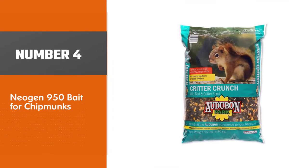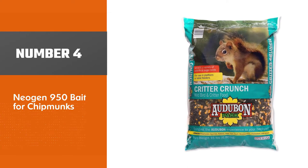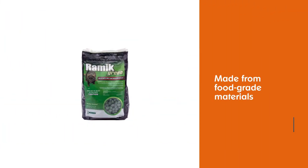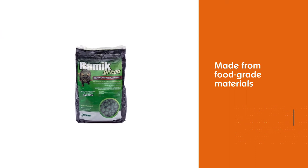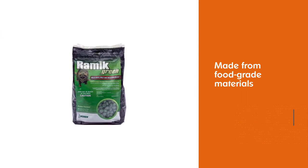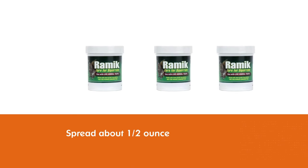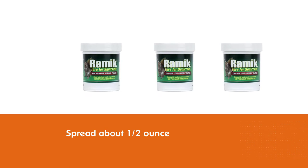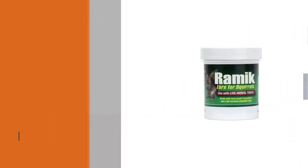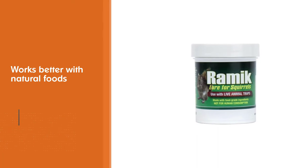Number 4. Neogen 950 Bait for Chipmunks. Ramik Law is for hard-to-catch chipmunks and squirrels. It's made from food-grade materials that have the scent of nuts and fruits — just the kind of attractant needed to catch these elusive pests in live animal traps. Simply spread about half an ounce on the back of the drip pan, then set the trap.